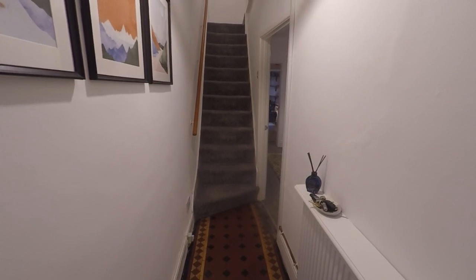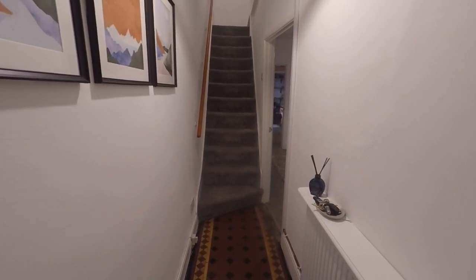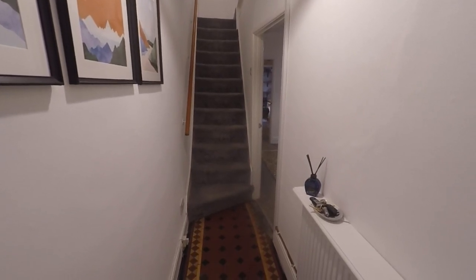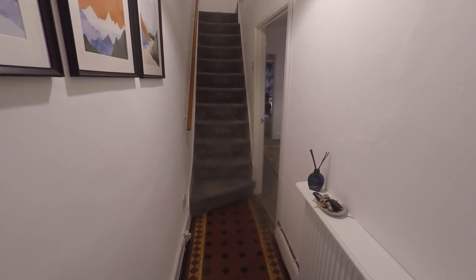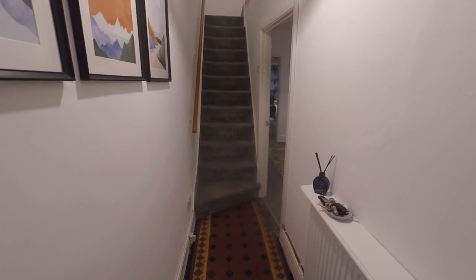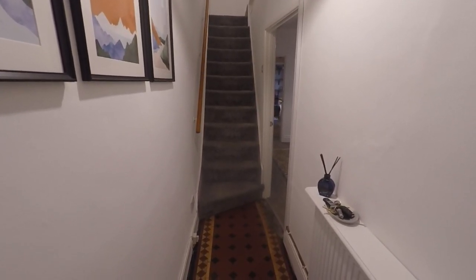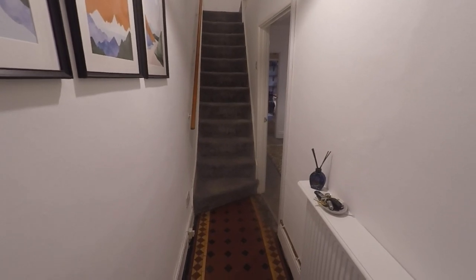Hello and welcome to this video tour. We're going to be showing you around this immaculately presented three bedroom terrace property located on a quiet residential street. You do have ample unrestricted on-road parking to the front as well as a separate garage just down the end of the street, recently built as well, so additional parking there.